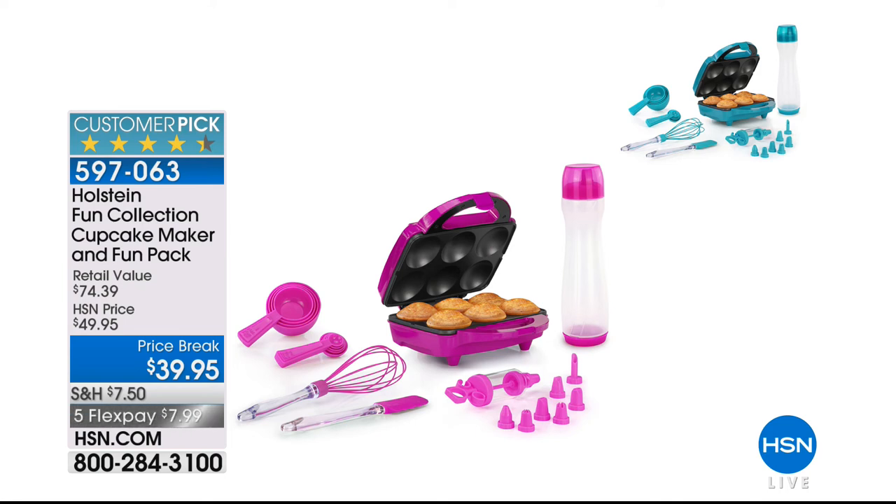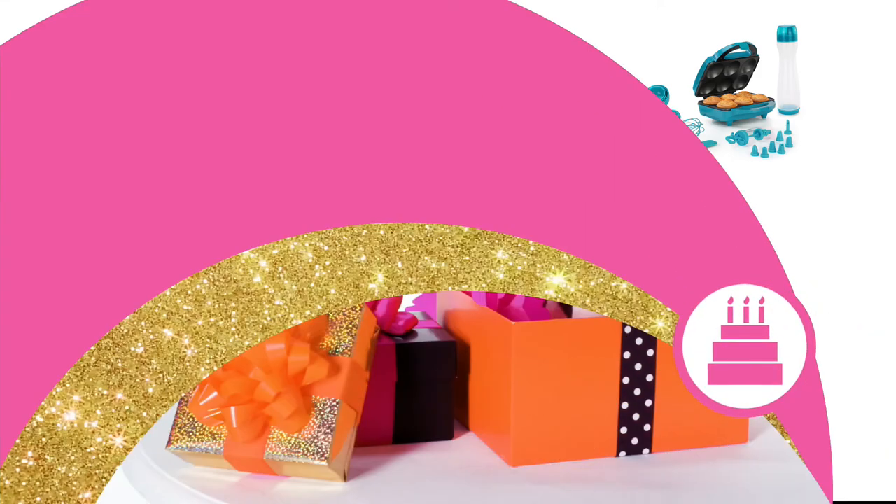One invention still to come: we have our Holstein Fun Collection cupcake maker, which is always a customer pick and always sells out. This one comes with additional accessories — we call it the Fun Pack. That's coming up at $10 off at $39.95 today.